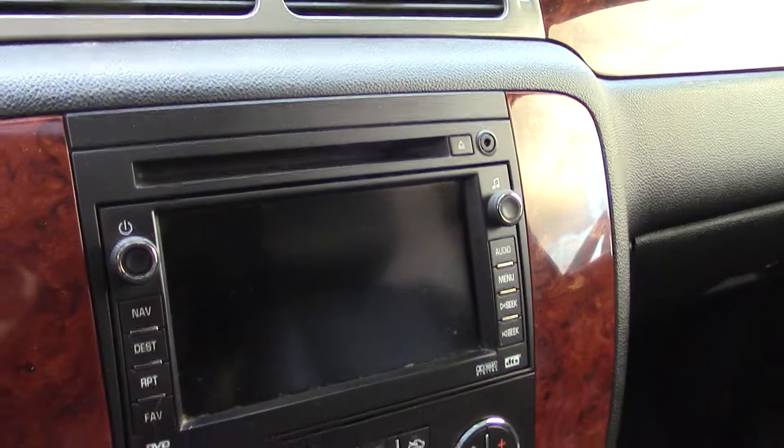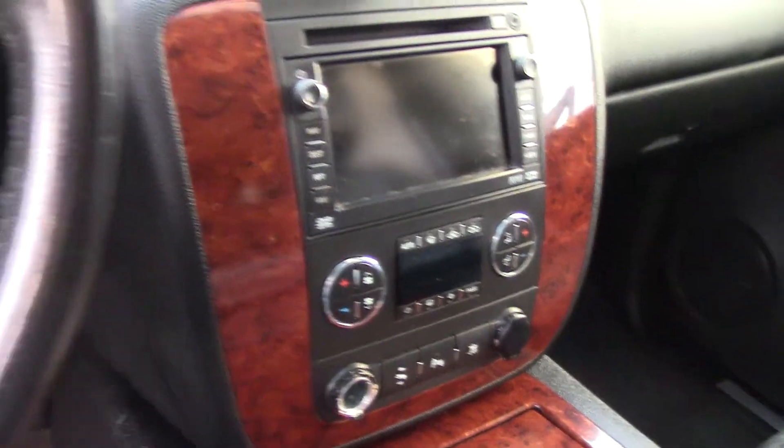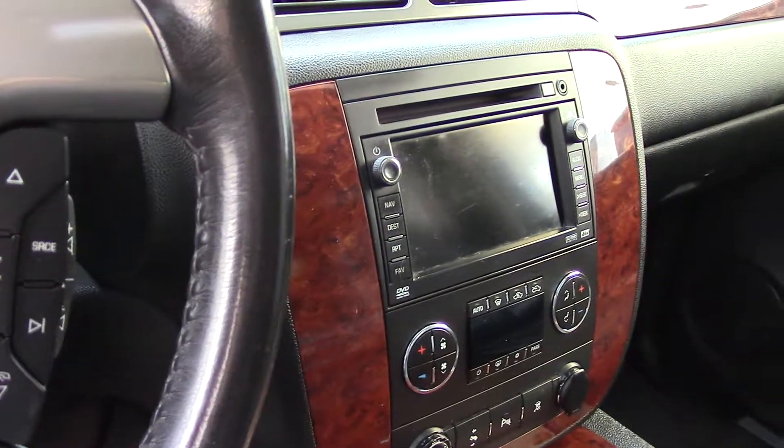Has a moonroof up top. Child safety door locks and anchors with a latch system along with rear parking sensors make this a very safe car. It has lots of other airbags and other safety features as well. Has a digital display right there for the audio system — DVD audio.